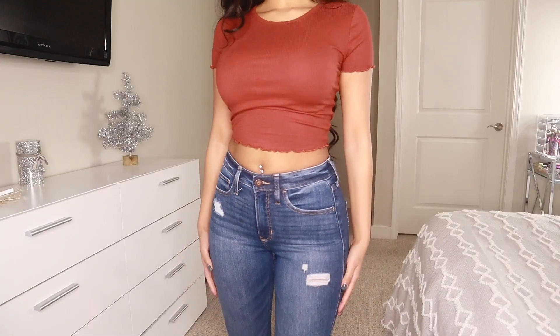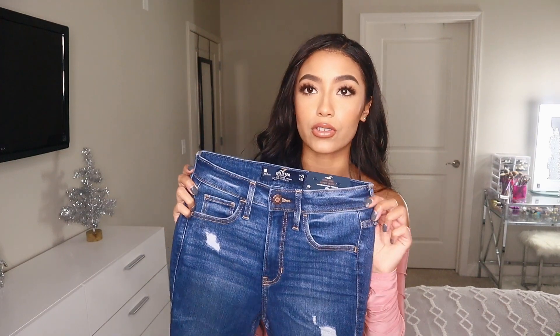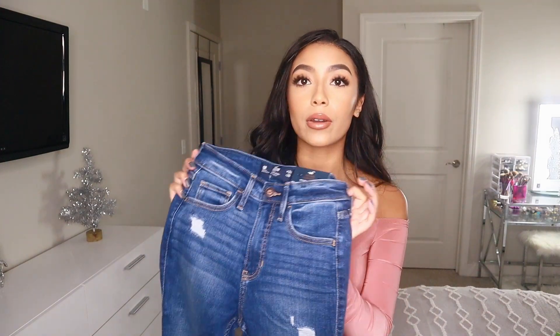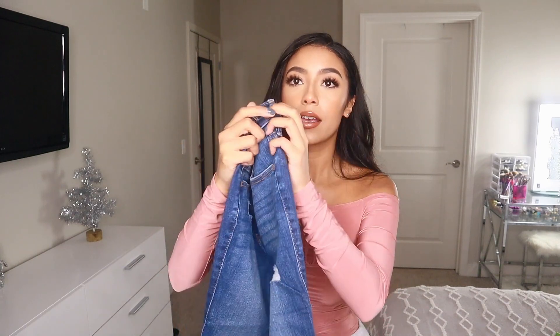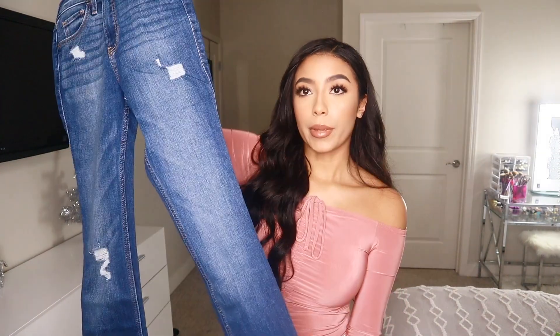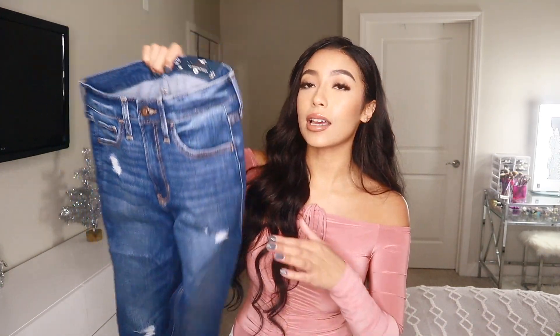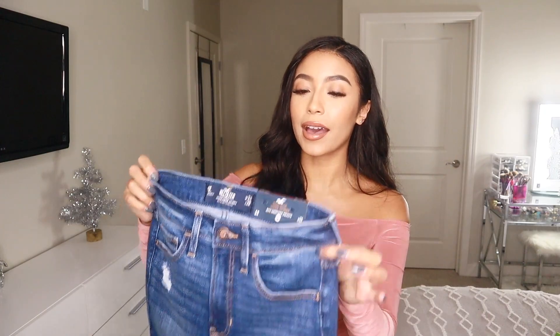The last thing in this haul is from Hollister — a new pair of jeans in their high rise super skinny style with smoothing pocket. Hollister is one of my favorite places for jeans; they just fit me so much better than any other store and they last forever. One of my all-time favorite pairs is from Hollister but it has two big holes and the label on the back is coming off. I tried these new ones on and they fit amazingly, so I'm really happy with that.